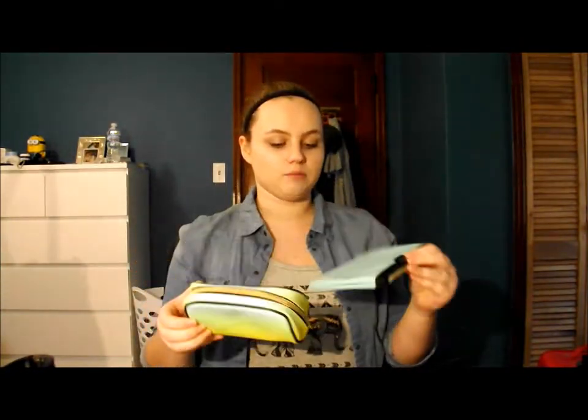The next thing I got was from Victoria's Secret. I got the three-piece neon collection for travel. It's got a big clear bag, which I am going to use for all my liquids on the airplane, and it's got two little neon blue and green bins. This was $20 at Victoria's Secret — it was originally $40.